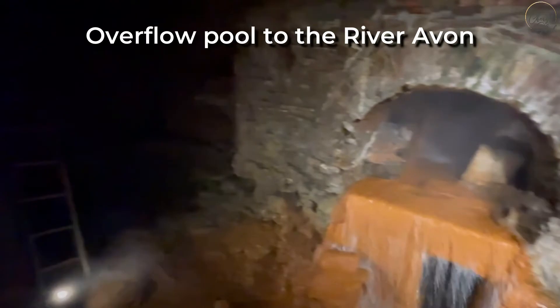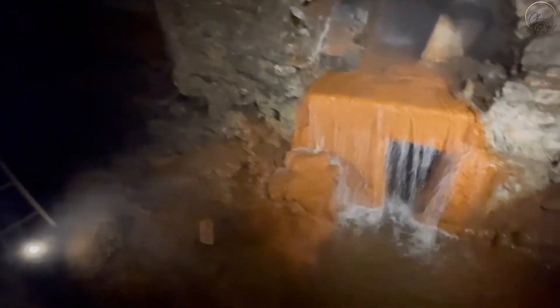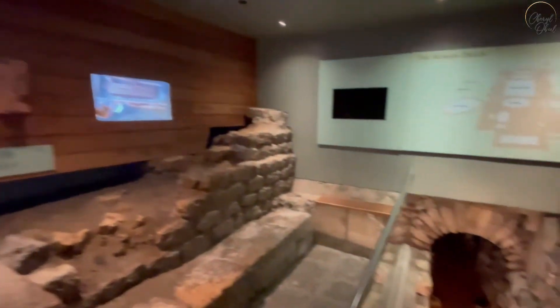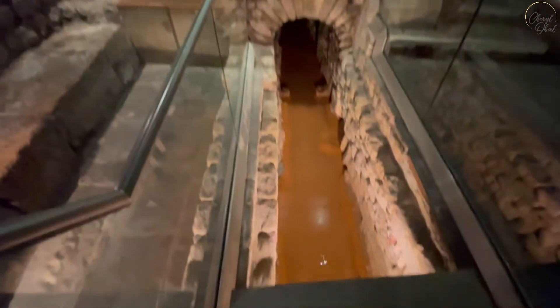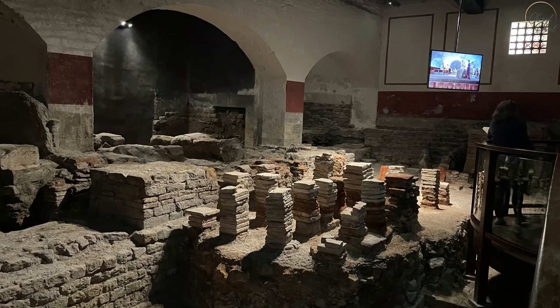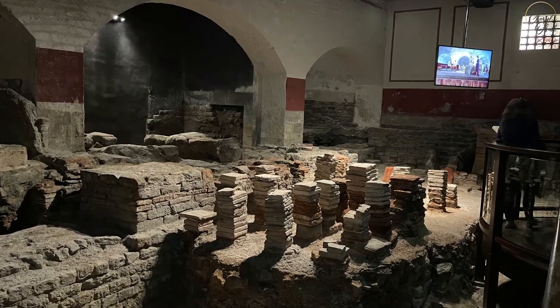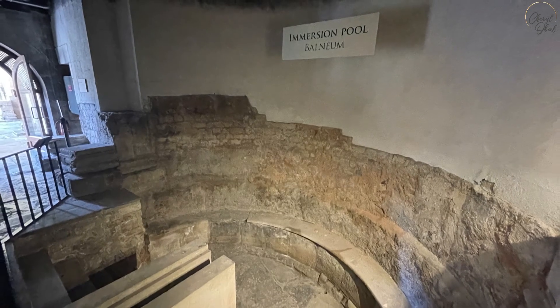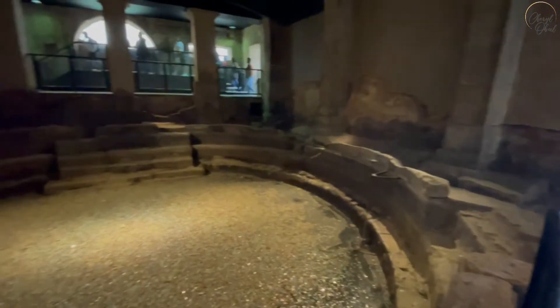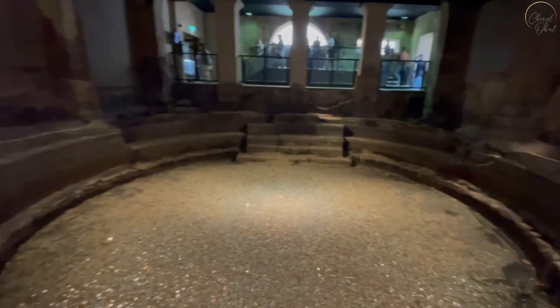Here's the overflow pool where the water is routed to then flow out to the River Avon. Here is the drain leading to the river with manholes constructed large enough for people to stand in and make repairs when needed. This is the sauna, and the immersion pool, and then the swimming pool, and finally the spa water fountain containing 43 different minerals.